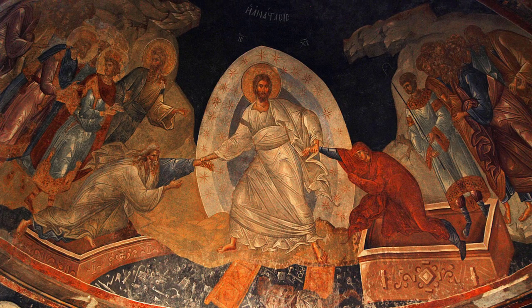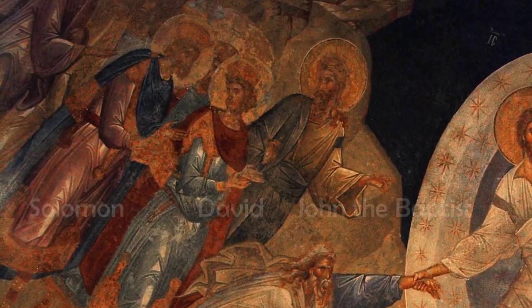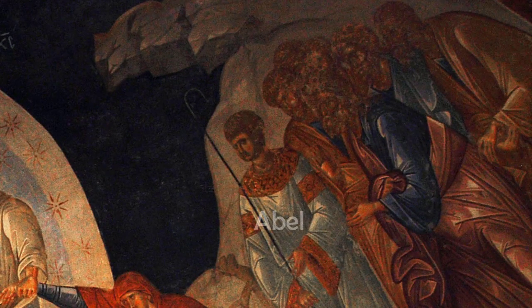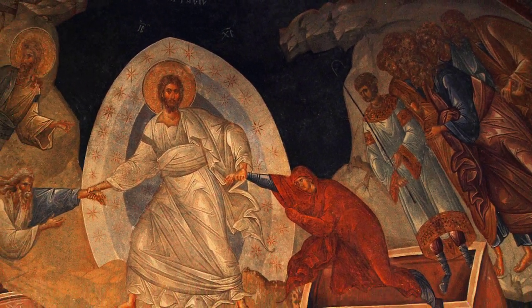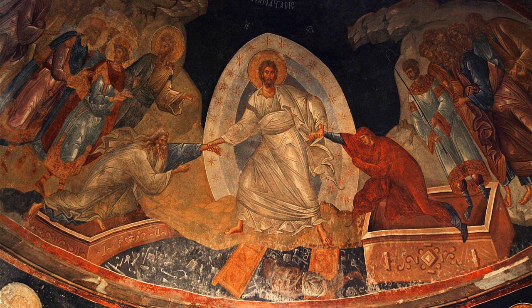On the far left and far right of the pictures are others that Christ is gathering to himself. Those who have been identified are, to the left, King David, King Solomon, and John the Baptist, and on the right is Abel leading a line of saints and martyrs. There is a long church tradition that on Silent Saturday, or the day before Easter, Christ descended to gather to himself those who had died before his crucifixion and resurrect them with him.